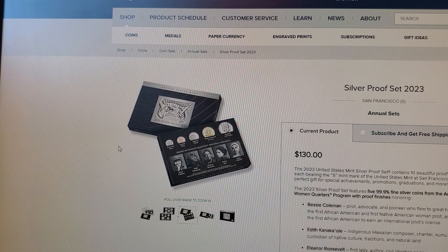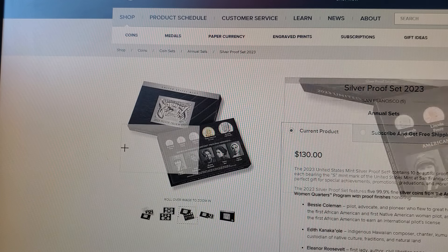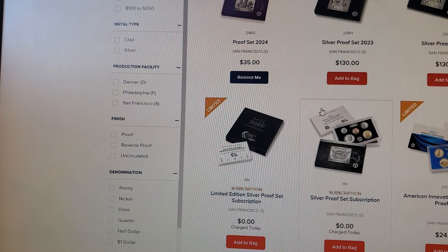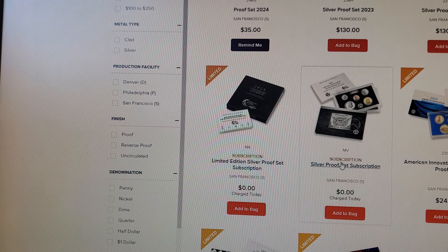The reason I'm bringing this up: you've got to watch the US Mint. I have a subscription for the silver proof sets so it automatically ships — they email me a couple days before, I get free shipping. But look at this: there's another subscription showing up in my account that I never clicked on and I don't want.